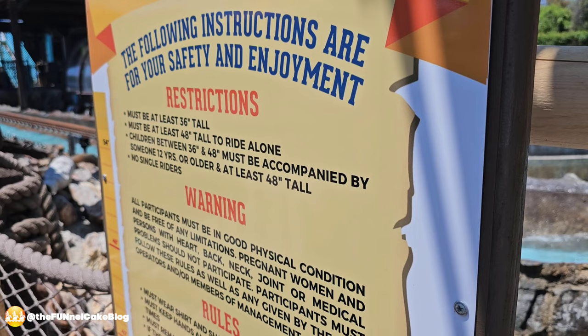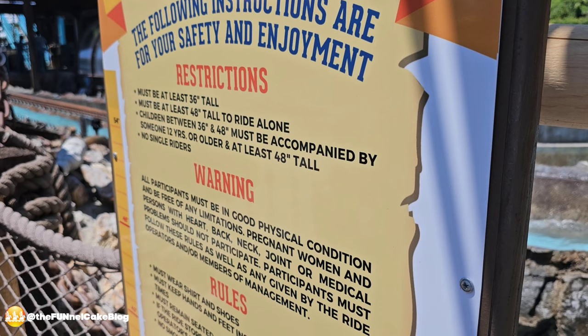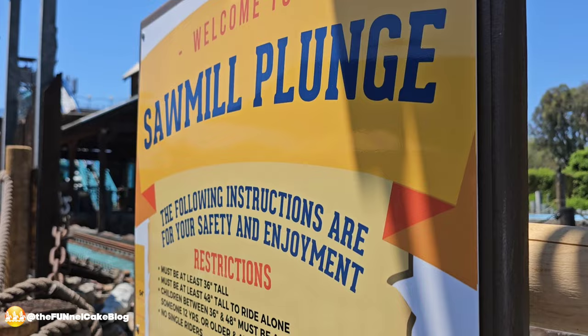Here are the ride restrictions for Sawmill Plunge: you must be at least 36 inches tall to ride, 48 inches to ride alone. Children between 36 and 48 inches must be accompanied by someone 12 years or older and at least 48 inches tall. No phones or loose articles out during the ride — they were unable to film — and they also asked you to take your hat off so it doesn't fly off. That was a lot of fun!